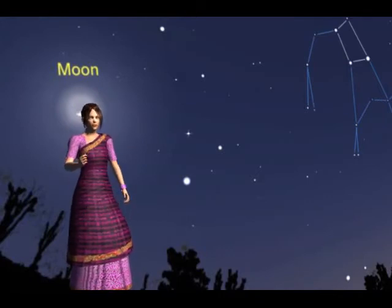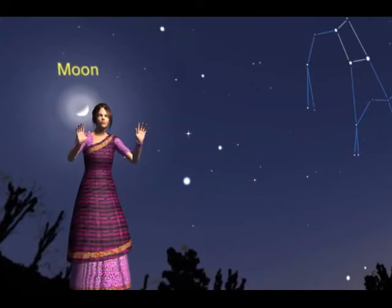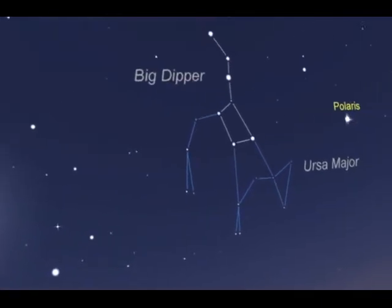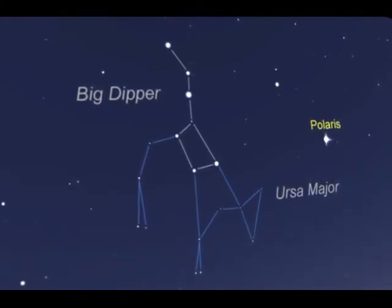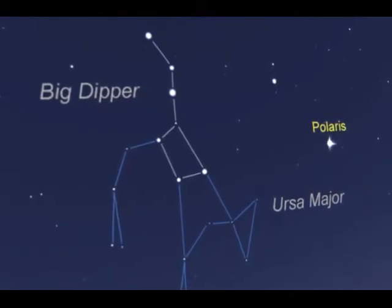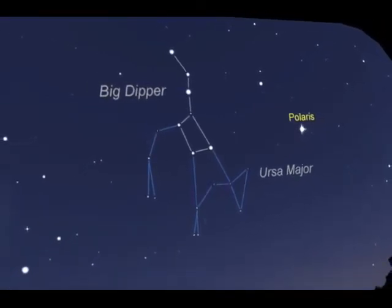While watching the night sky, you may notice various patterns formed by different groups of stars. These are called constellations. Saptarishi, or Big Bear, is one such constellation. One of the most easily recognizable constellations is the Small Bear, or Saptarishi. Sapta means seven and Rishi means sages. It is a group of seven stars that forms a part of the larger Saptarishi constellation.